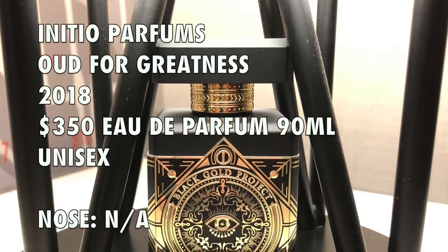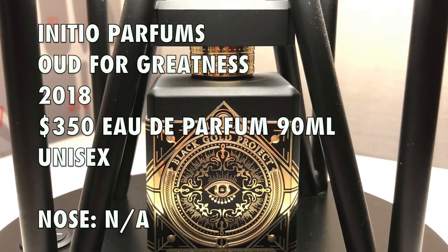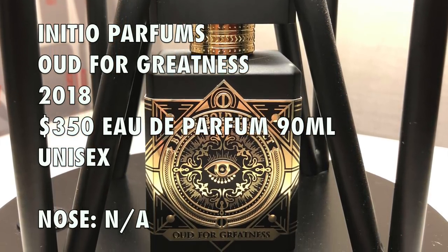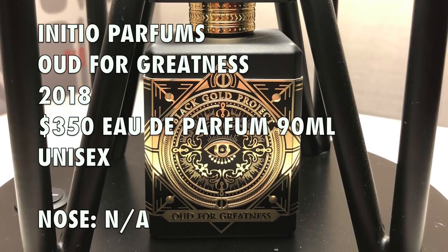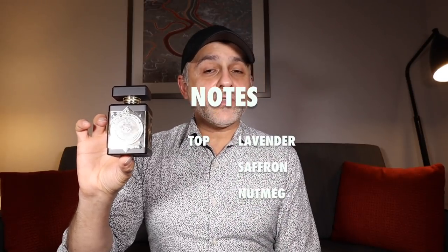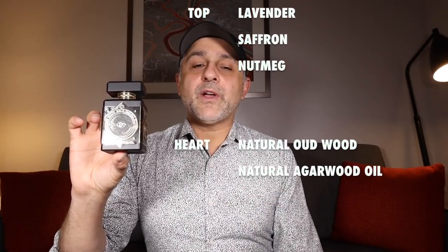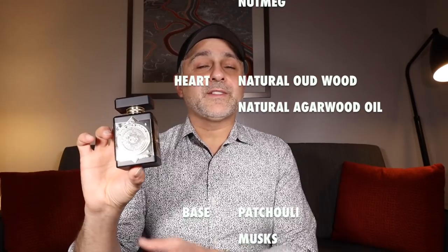Oud for Greatness is a 2018 launch. This is a unisex fragrance and as mentioned, it is currently sold at Bergdorf Goodman's, retailing for $350 for a 90ml bottle like this. And this bottle is beautiful — it's really, really gorgeous. For notes, you've got lavender, saffron, and nutmeg at the top. In the heart notes, you've got natural oud wood and natural agarwood oil. And then in the base notes, you've got patchouli and musks.